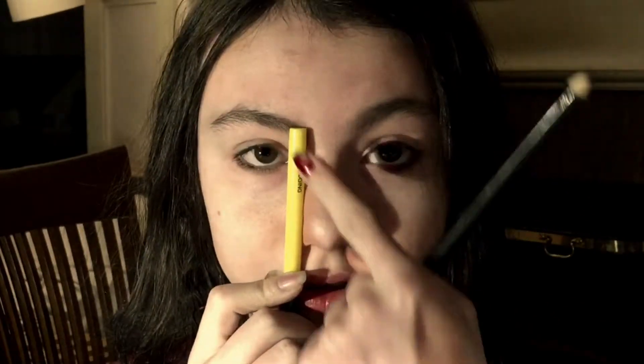For this, you'll want an eyeliner pencil and a makeup brush. It doesn't really matter what kind of makeup brush it is, just that it's long enough that it can extend from your nose to your eyebrow.